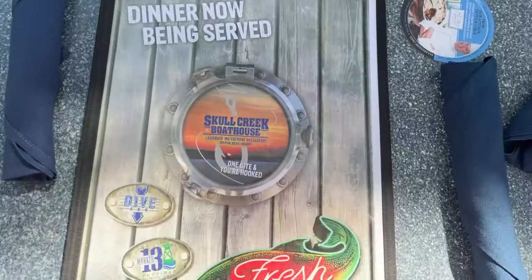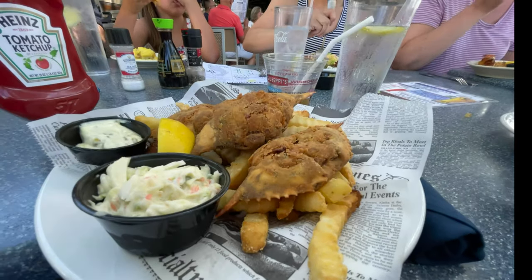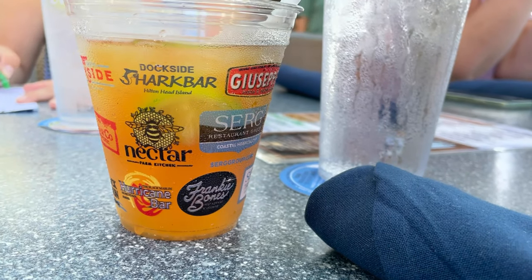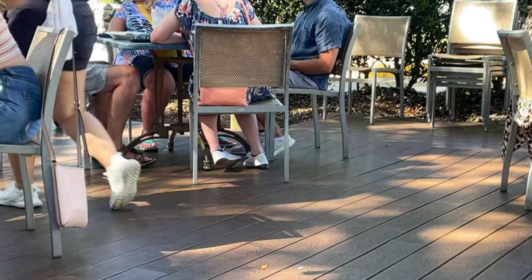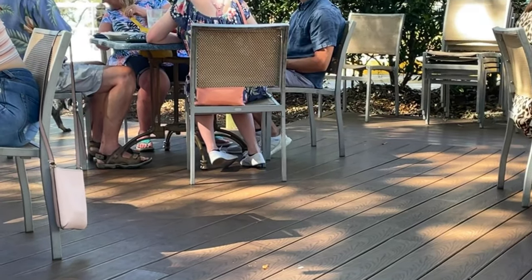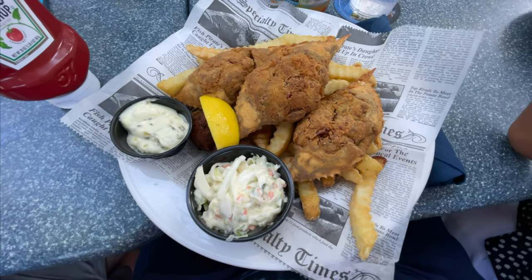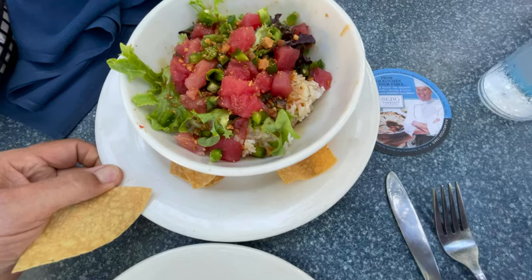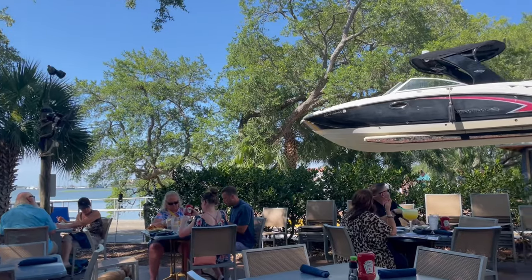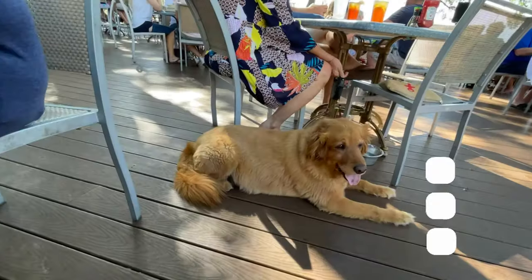Their menu here is huge — it's about five pages long. They have a big variety of things everywhere from appetizers to sandwiches to major huge combination seafood dinners. There's something there that'll suit everybody's tastes. I ordered the devil crab dinner — it was really tasty. Peepaw got the poke bowl and a rice bowl and he really enjoyed those. It's a pet-friendly place.